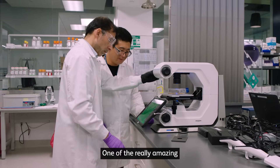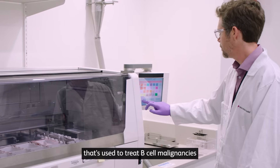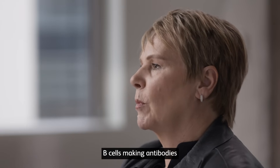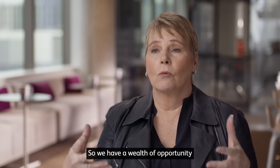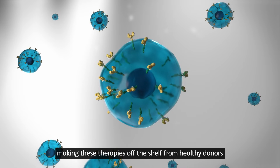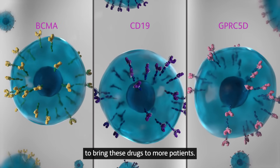One of the really amazing things that's happened in the last year is we've taken the same CD19 CAR T-cell that's used to treat B-cell malignancies and we're treating patients that have autoimmune diseases caused by B cells — like lupus nephritis — where B cells make antibodies that attack tissues. We have a wealth of opportunity ahead of us: solid tumors, autoimmune disease, making these therapies off the shelf from healthy donors, and a variety of ways to expand the learnings today to bring these drugs to more patients.